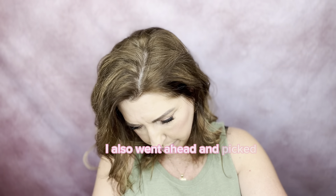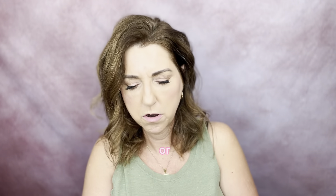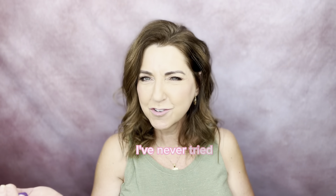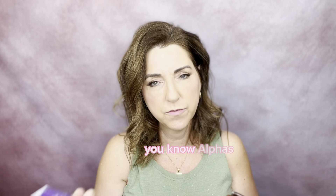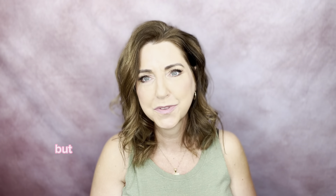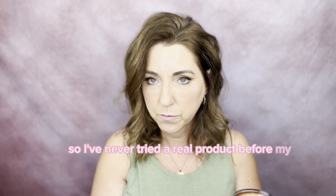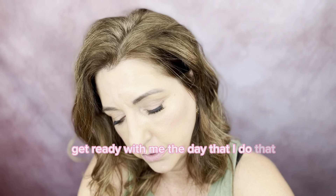I picked up a whole stash of Rimmel makeup — R-I-M-M-E-L, Rimmel London. I've got the foundation, the blush, the bronzer, the whole shebang, because I want to do a future video using these products. I've never tried them and they were really reasonably priced. Sometimes that's good and sometimes that's bad. Elf is economical and a good product, but other inexpensive products aren't. I will film a get ready with me the day I do that video.